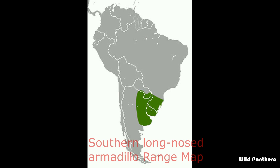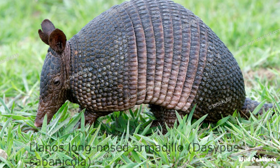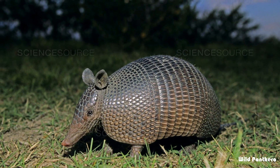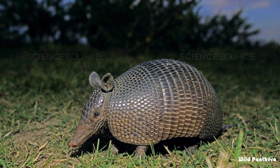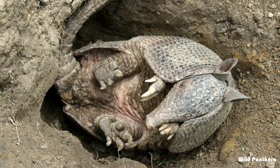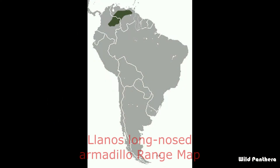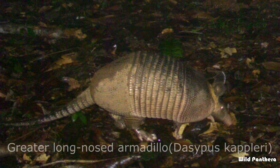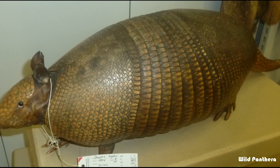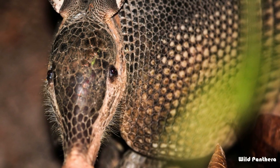Southern long-nosed armadillos have six to seven brownish armored bands along their backs and sides. Number four: the llanos long-nosed armadillo is in the family Dasypodidae. It is endemic to Colombia and Venezuela, where its habitat is the intermittently flooded grassland of the llanos.